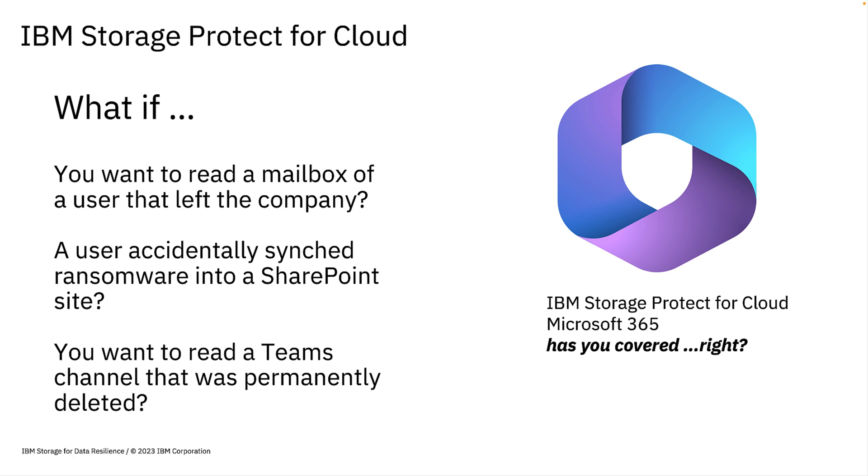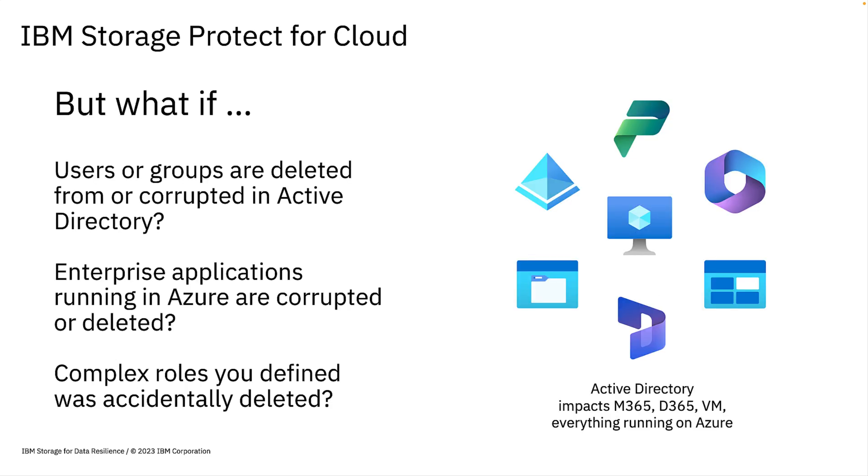We know that Storage Protect for Cloud has you covered in most Microsoft 365 cases: recover from mailbox data loss, even recover from employees that have been gone longer than Microsoft's retention period, stay ahead of and recover from ransomware or other data corruption events, and delegate recovery from accidental deletion. Active Directory impacts everything on Azure — including Microsoft 365, Dynamics 365, apps running on VMs, and other enterprise apps. Active Directory data losses make M365 or D365 total recovery a challenge without additional protection.